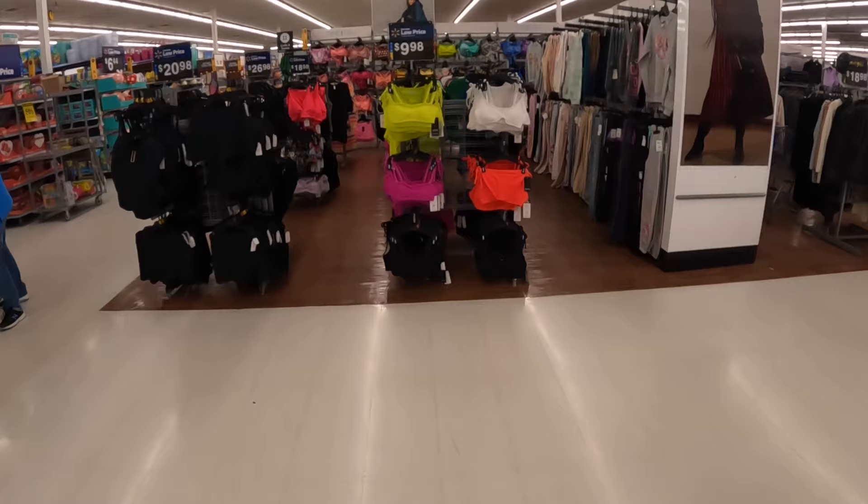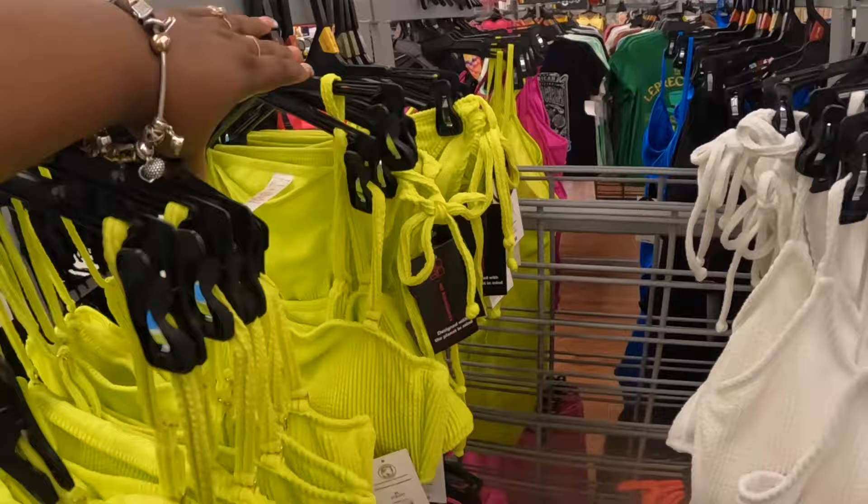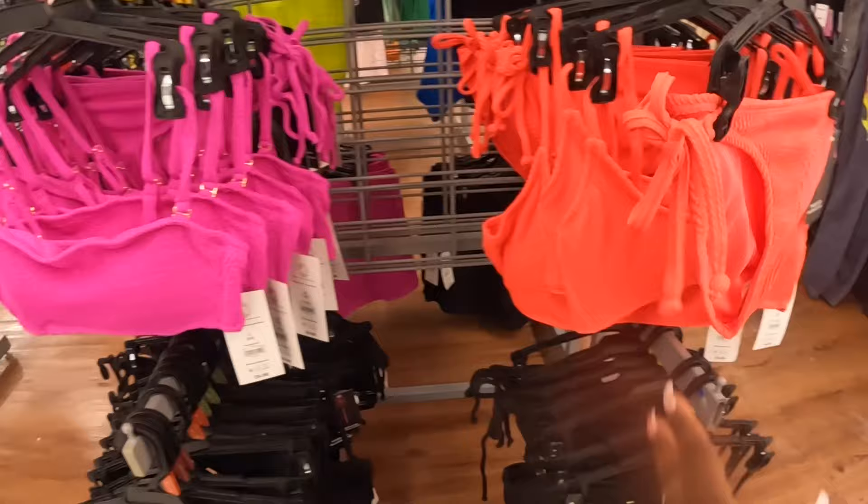I see bathing suits. That's cute — No Boundaries, ten dollars for the top and the bottom. They have white, this red pinkish color, purple, and black.